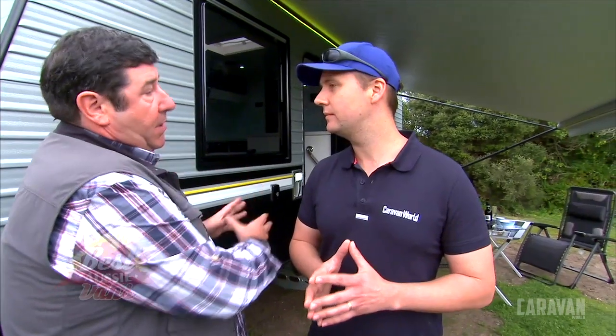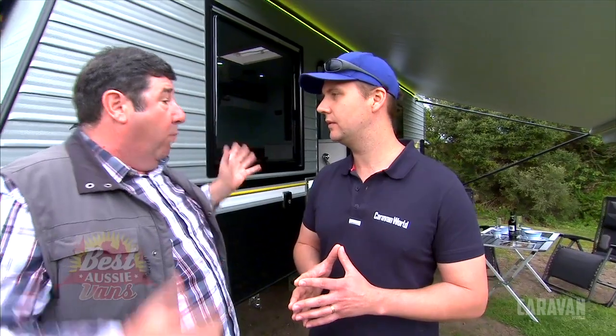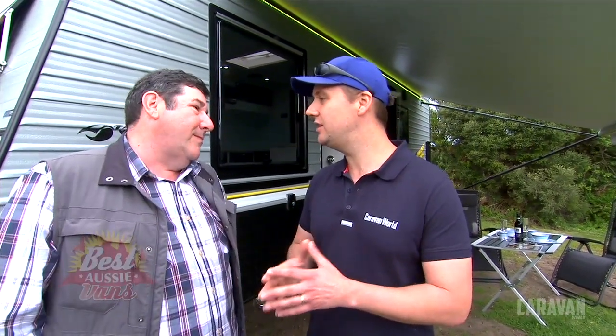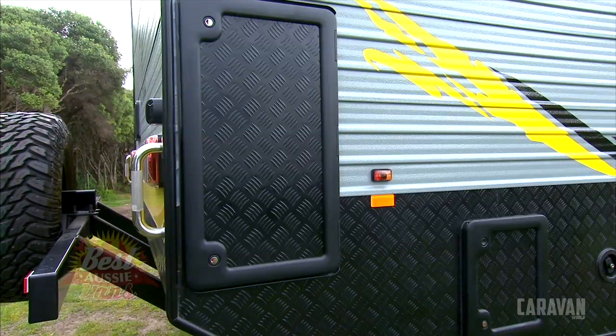We're talking 390-litre water tanks, so you've got lots and lots of water. You've got solar panels all standard, so they're wanting you to go off the grid. And it looks as though they've put a bit of thought into it too — they've even put a generator in the back, or at least provision for a generator.